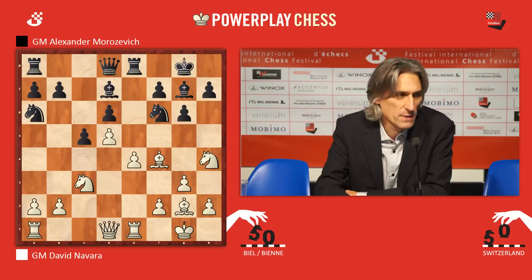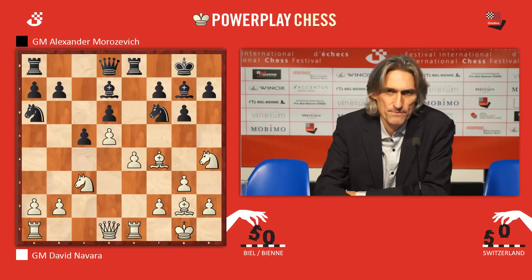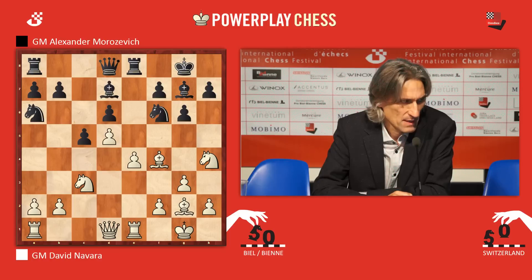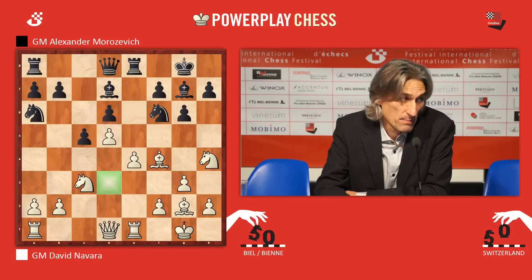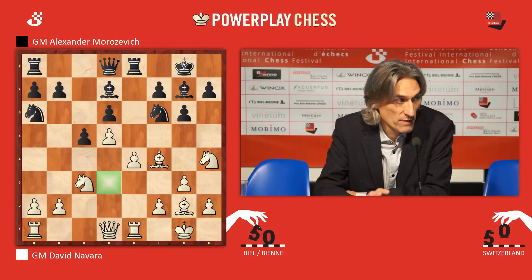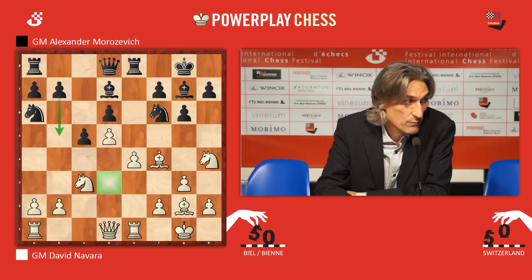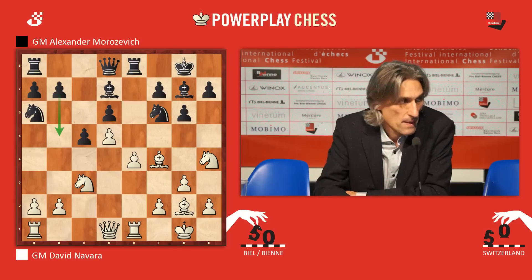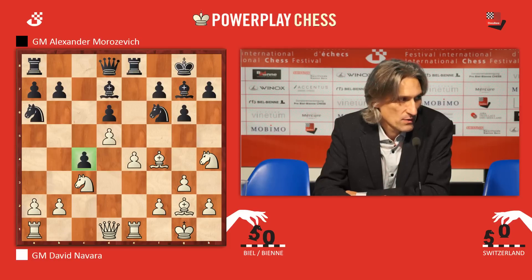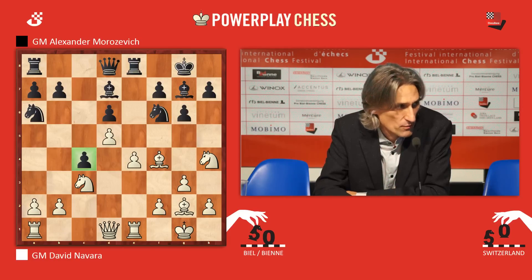Navarro thought for 12 minutes and played e4, which has been played before. But after the game, Morozevich kind of tutted over this move — he felt that black had pretty good play, principally because of the weakness of the d3 square, a classic problem for white in these Benoni variations. He considered b5, which has actually been played before. But after 22 minutes of thought, he went for c4 — the typical Benoni move — making room for the knight to come to c5 and into d3.